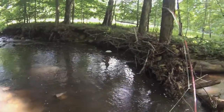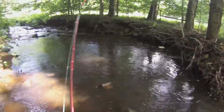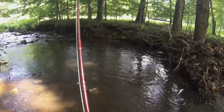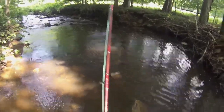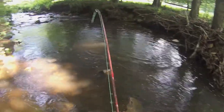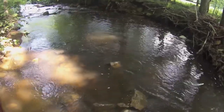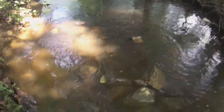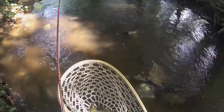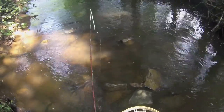Hey guys, it's Andrew here. Today I'm doing a little bit of trout fishing. I just hooked up to a nice sized fish — this is a big fish guys. Oh my god, this is the biggest sunfish I've ever seen! I just caught my first fish and this is the biggest sunfish I've ever caught. Take a look at this guys — that's a 13-inch sunfish. Oh my god, this is huge!